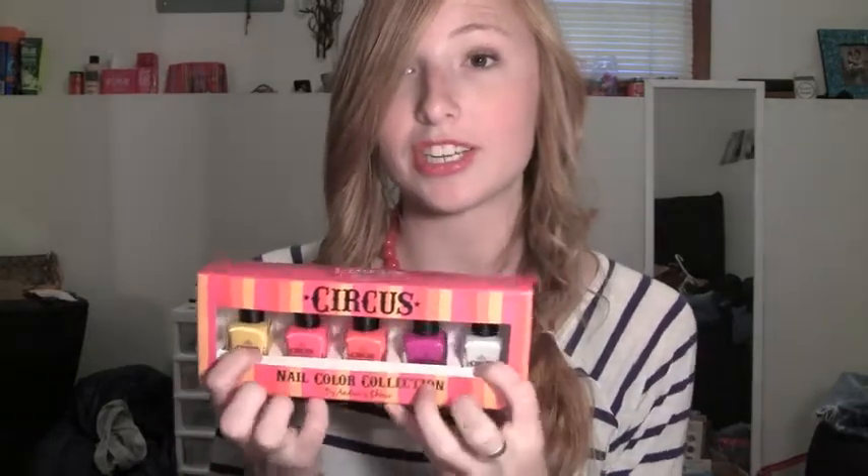The last thing I got was the full collection of Circus by Andrea's Choice nail polishes. I actually already own all five nail polishes and I love them, so this was a really cool thing to see in there. Since I already own them, I'm thinking about giving these ones away to one of you guys at some point — so definitely subscribe and stay tuned. The Circus by Andrea's Choice is amazing. If you can't wait and you have to try them now, they retail for $30 as a set on the Circus website — just search Circus by Andrea's Choice.